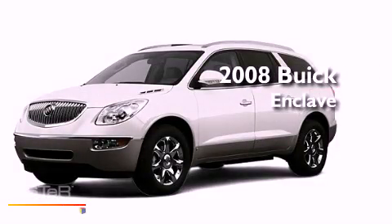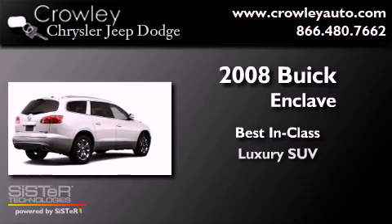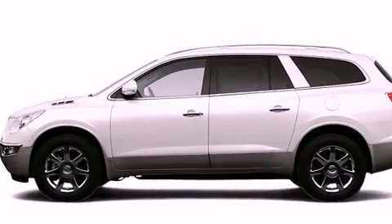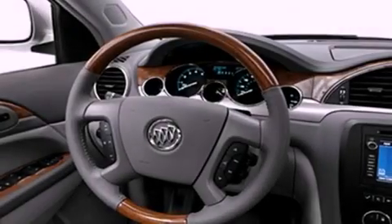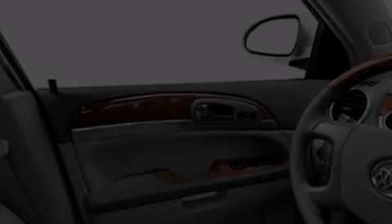This is a 2008 Buick Enclave. All of the following features are included: a low tire pressure indicator, xenon headlights, cruise control, and a security system.